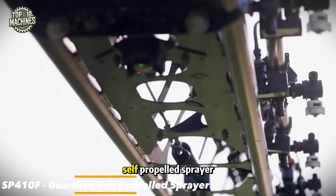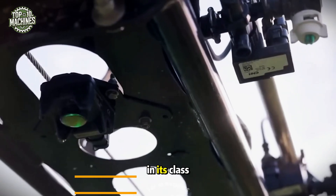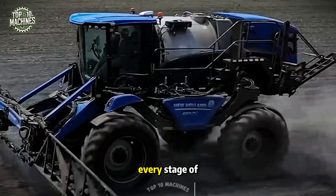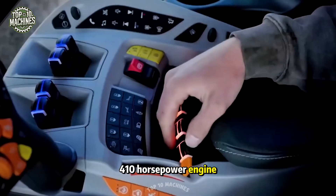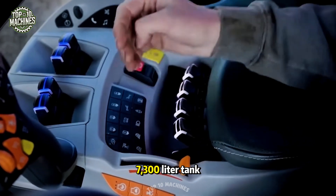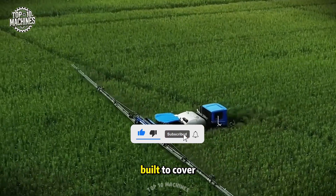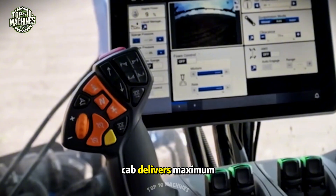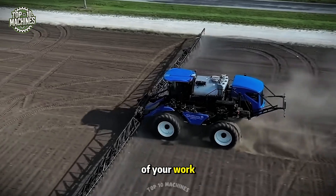You're looking at the Guardian self-propelled sprayer with front boom from New Holland, one of the tallest in its class, offering up to 6.5 feet of ground clearance. This impressive height allows it to spray crops at every stage of growth. Powered by a 410-horsepower engine, equipped with a 7,300-liter tank, and featuring booms up to 138 feet wide, the Guardian is built to cover more acres in less time. Its high-tech cab delivers maximum comfort, excellent visibility, and total control.